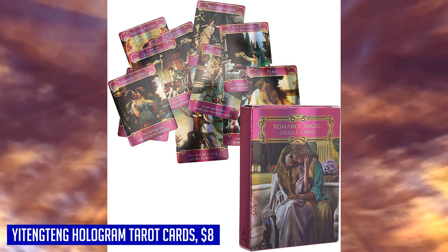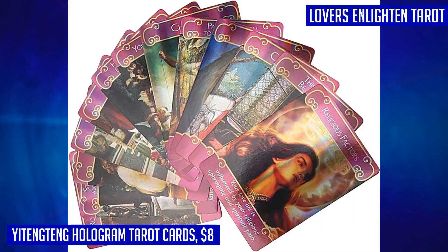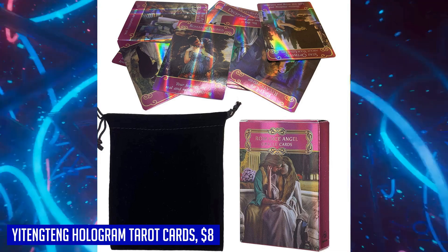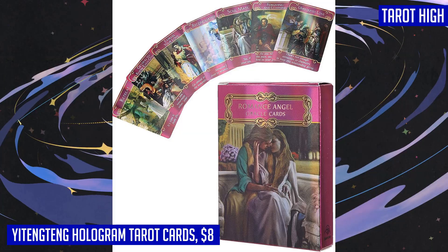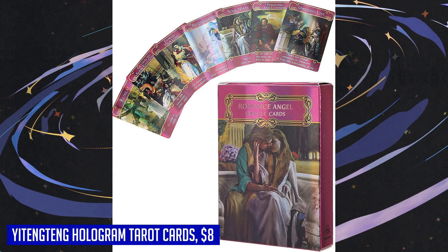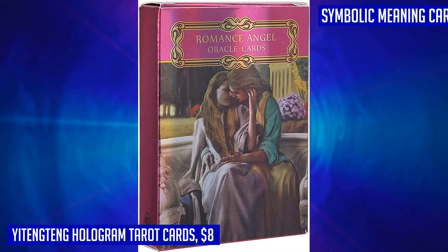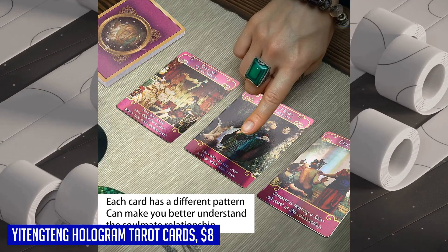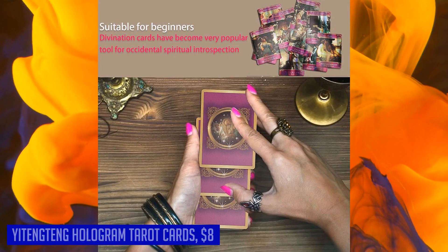These cards hold the power to improve various aspects of your life, including relationships and self-discovery. By analyzing the symbolic meaning of the cards and arranging them in a certain array, you can unlock hidden wisdom and find answers to your most pressing questions. Additionally, round-the-clock online support is offered, ensuring that any concerns or issues you may have will be promptly addressed. Whether you're seeking enlightening experiences or searching for the perfect gift, the Yidingtang Hologram Tarot card set is here to accompany you on your journey of spiritual introspection and divination.